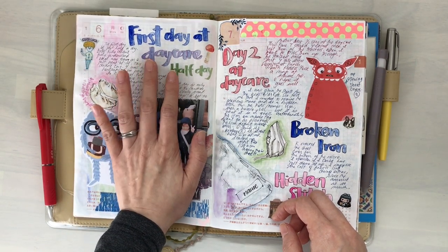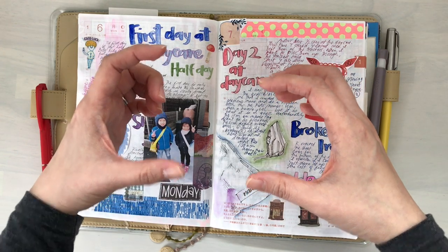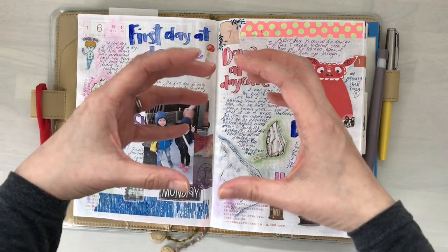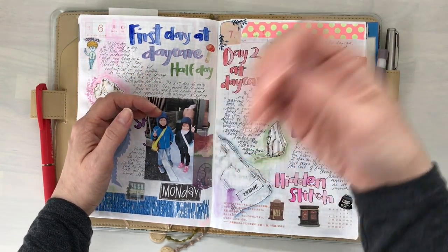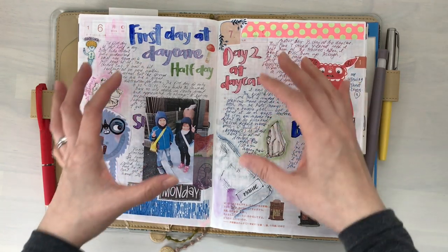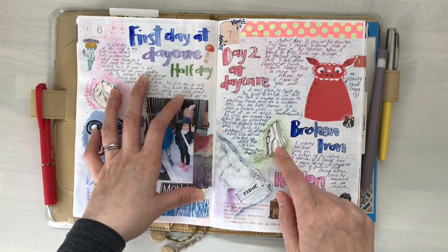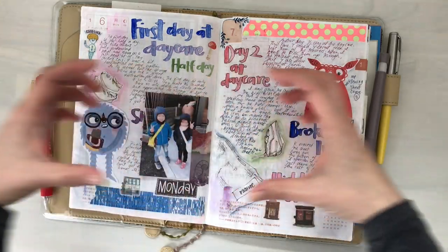This is the first day of daycare — preparing their sheets and things, writing down their name. The teacher asked me to sew on the patch for their name. Unfortunately our iron was broken. In Japan they have this fabric where you can just iron it on, and I was going to do that instead of taking out my sewing machine. But I was really in a pinch for time, and my iron was broken. So I ended up doing the hidden stitch for the name badge.